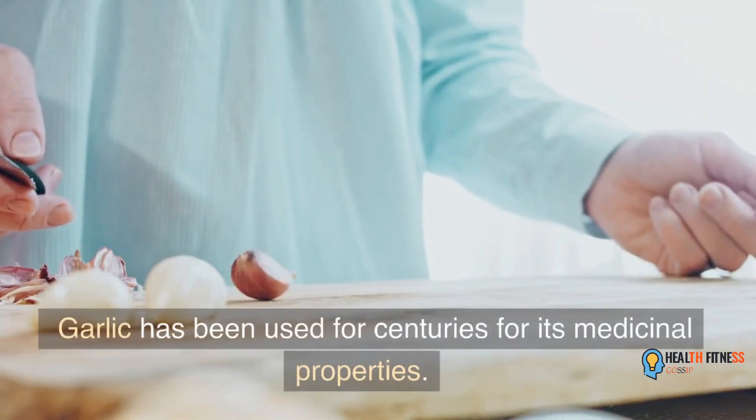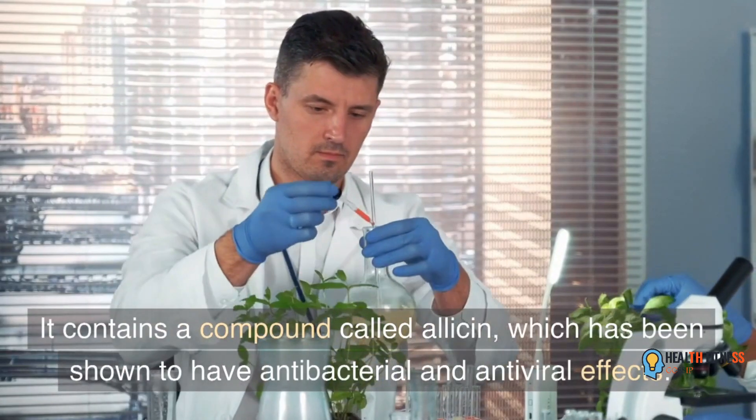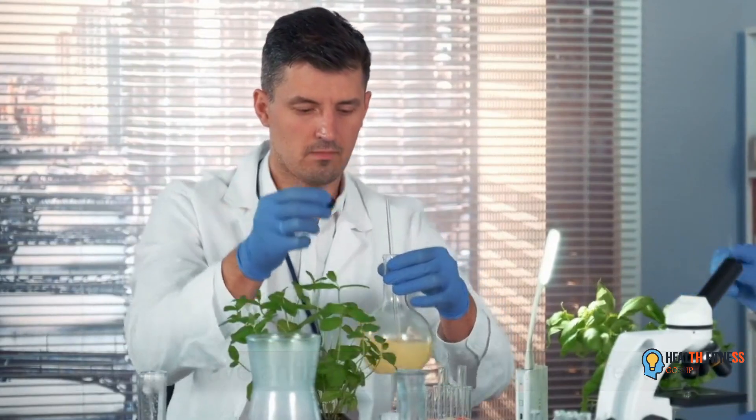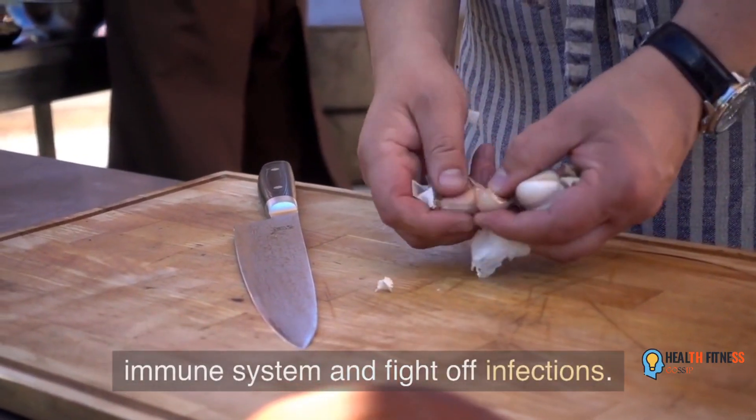Garlic has been used for centuries for its medicinal properties. It contains a compound called allicin, which has been shown to have antibacterial and antiviral effects. Adding garlic to your diet can help boost your immune system and fight off infections.